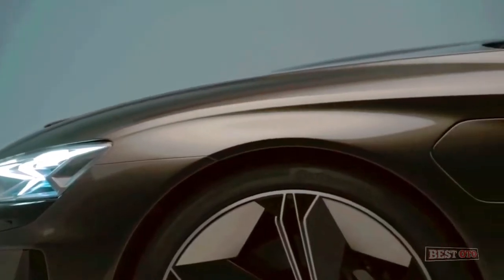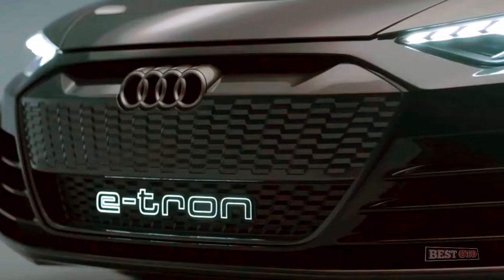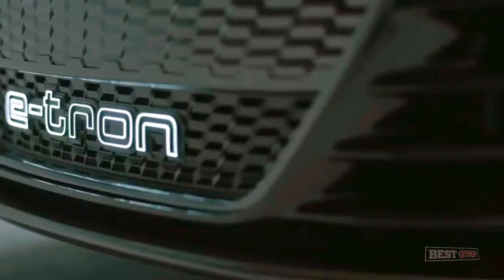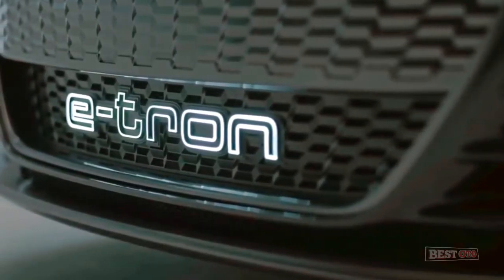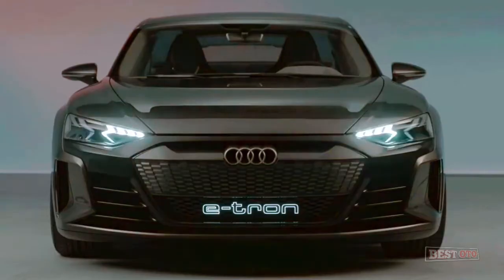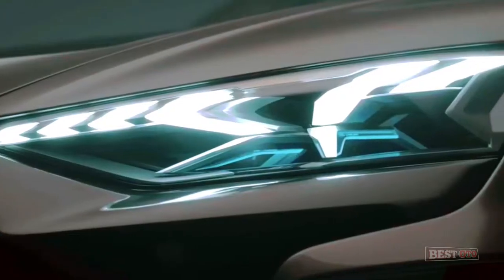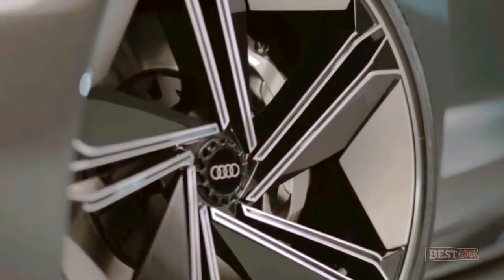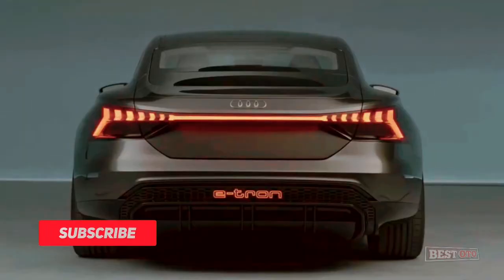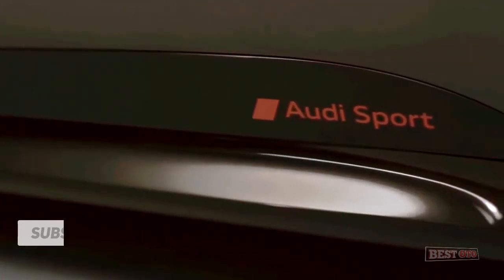The interior of the Audi e-tron GT production model has not yet been revealed, but it will draw inspiration from the futuristic cabin of the e-tron GT concept. The concept displays a vegan interior that uses no animal products at all, and the car is expected to take advantage of many sustainable man-made materials as well. There will be a large pair of touchscreens for the infotainment system and a large, clear digital display behind the steering wheel. The long body should provide plenty of leg room, though headroom may be a bit tight for tall rear passengers.